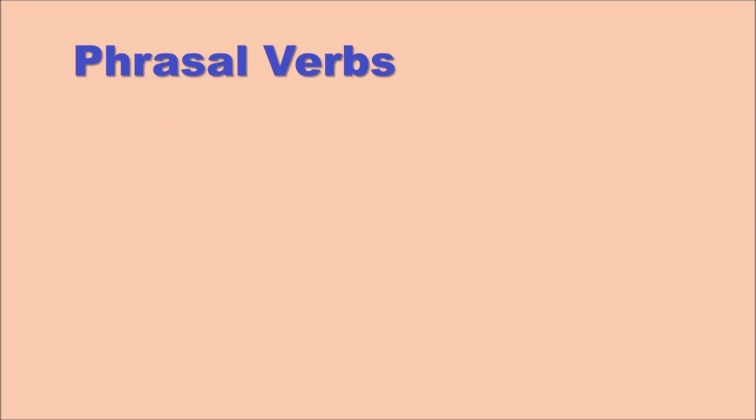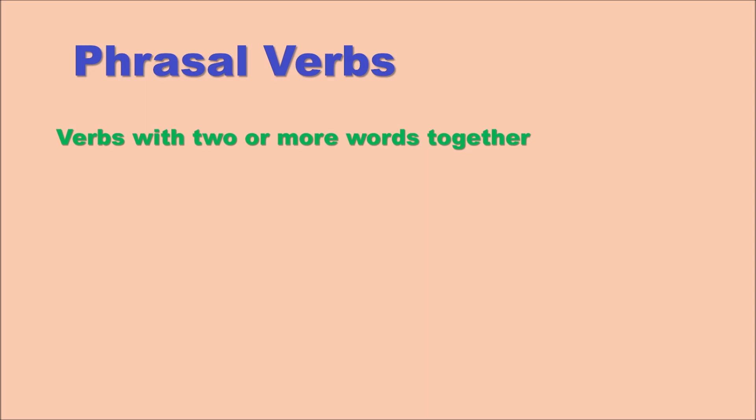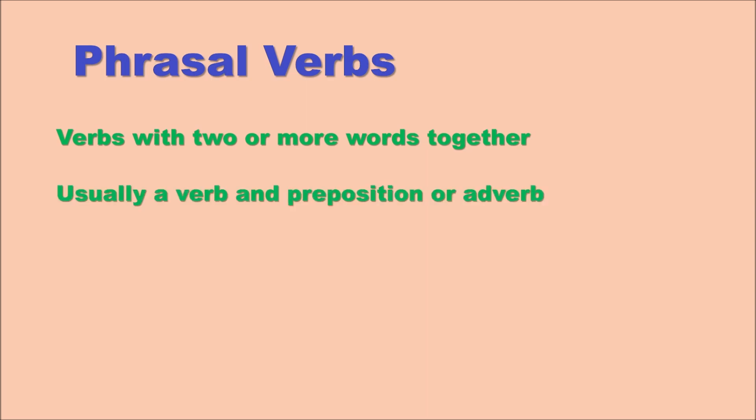What are phrasal verbs? Good question. Phrasal verbs are verbs with two or more words together as a single semantic unit. That means the two or three words mean something together. They're usually a verb and a preposition or an adverb, but sometimes you get a verb and an adverb and a preposition all together. Phrasal verbs are often idiomatic, which means they cannot be deciphered or solved by using the meanings of the individual words alone.